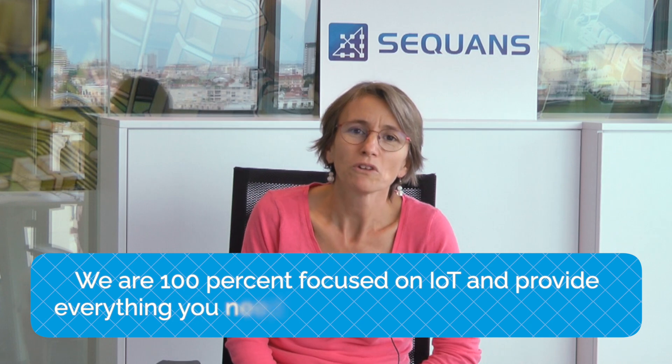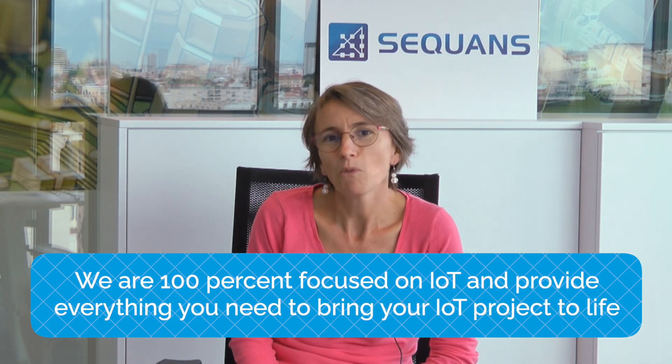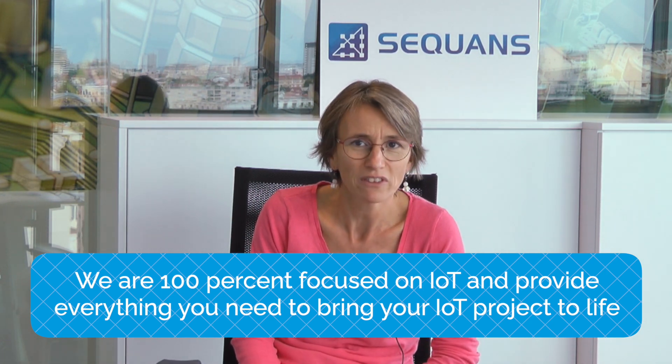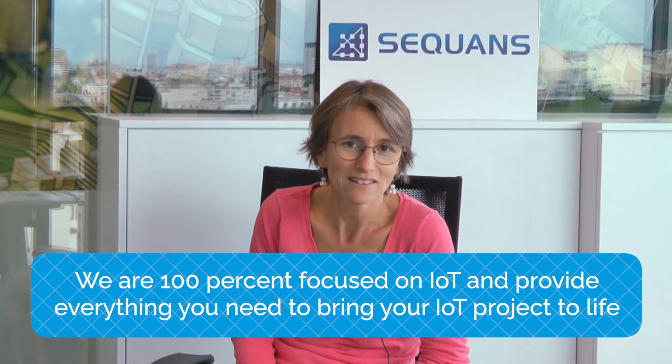Sequence is 100% focused on IoT, and with our Monarch 2 GM02S and Monarch 2 GM02S P modules, we provide everything needed for you to develop reliable, efficient and exciting IoT devices. Thank you for watching this video today and please contact us to discuss how we can help you bring your project to life with ultra-reliable and cost-effective cellular IoT.